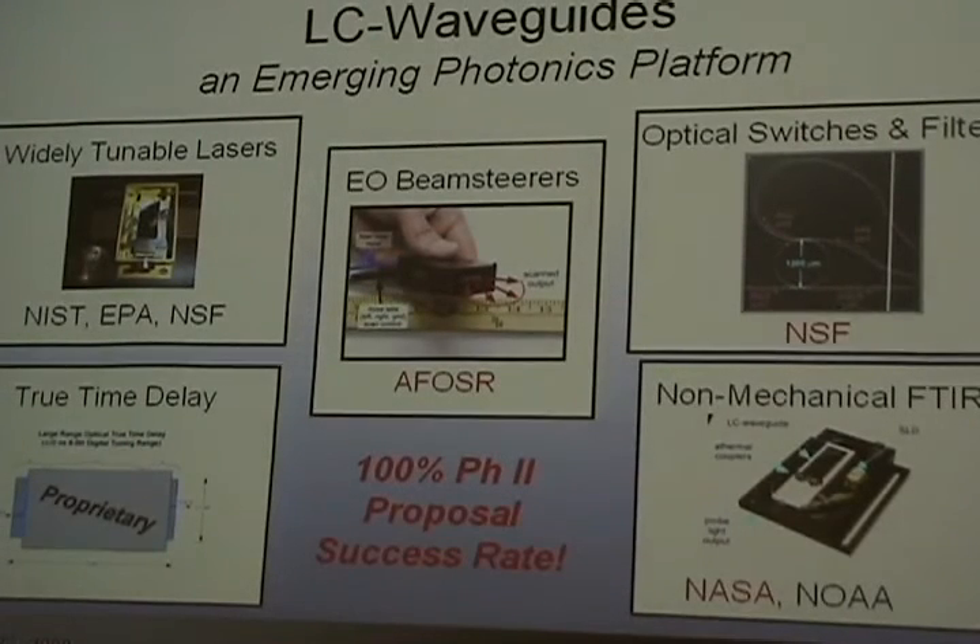So I think I'm near the end. What you've seen is an emerging photonics platform — there are tons of things you can do with it. Finally you can get big delta-N·L, and all these things you would never have been able to build, you can now build: widely tunable lasers, electro-optic beam steers, true time delay, non-mechanical spectrometers, optical switches and filters. These are devices we've built at different stages of prototype development. One thing I'm really proud of is that we're funded off government grants — every time we get a Phase I, it always goes to Phase II. People are always amazed at how much this technology can do. We have a 100% success rate at transition.